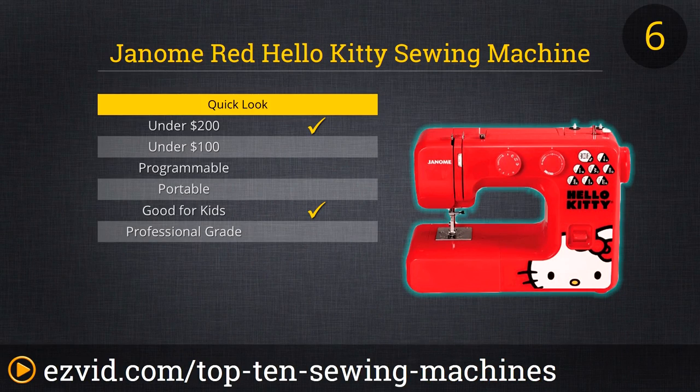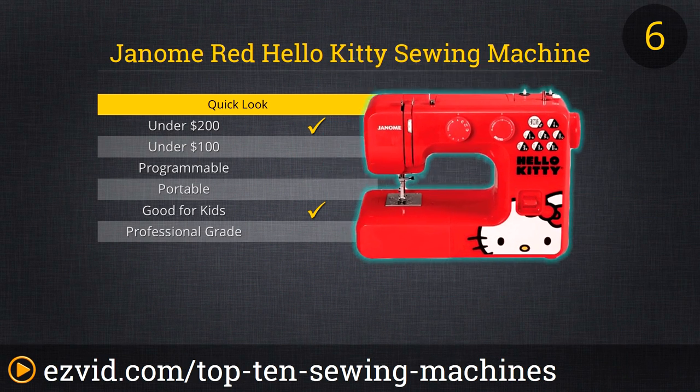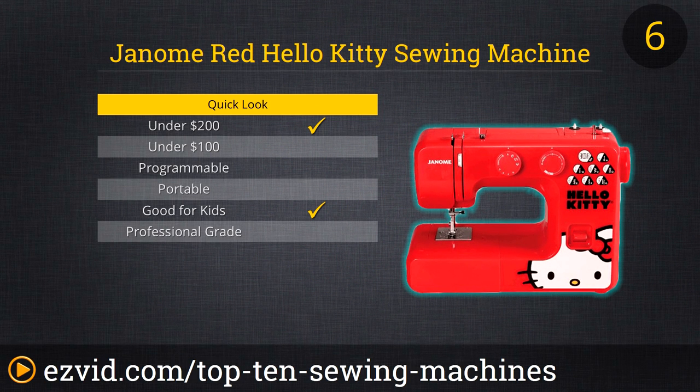There's really nothing remarkable about the Red Hello Kitty Sewing Machine from Janome, beyond the obvious fact that it is bright red and emblazoned with a cartoon cat's face across the side. With 10 basic stitch options built in and a guide to different stitches above Hello Kitty's face, this is the right machine for the youngster or amateur, or simply for the seamstress or tailor who really loves Japanese cartoon cats.